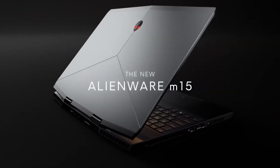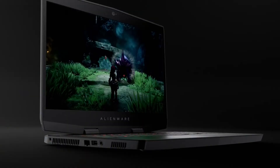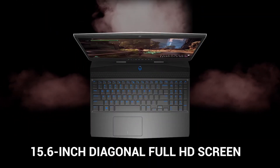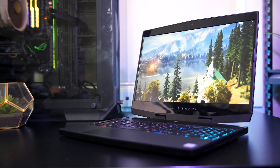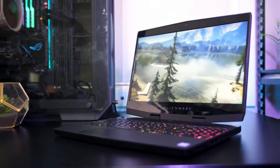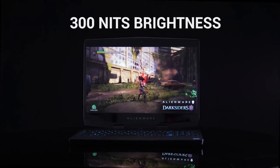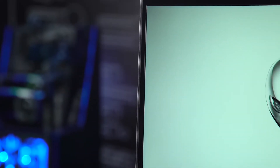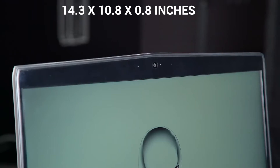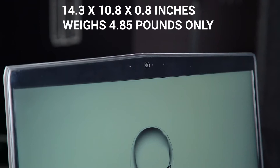The Alienware M15 gaming laptop has a unique, futuristic design that greatly symbolizes a gamer's personality. The M15 laptop has a 15.6-inch diagonal full HD screen that can refresh at a rate of 60Hz, a useful functionality for a gaming screen. The display is narrow, and the monitor has 300 nits brightness for colorful and bright pictures. The laptop has dimensions of 14.3 by 10.8 by 0.8 inches and weighs 4.85 pounds.